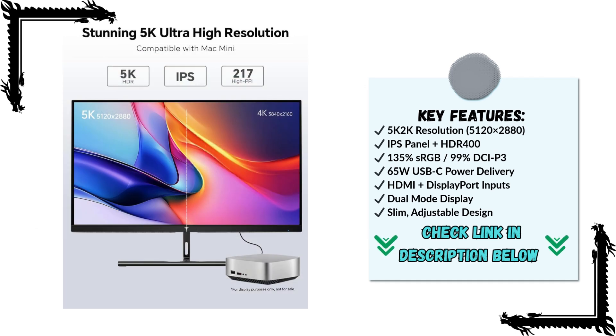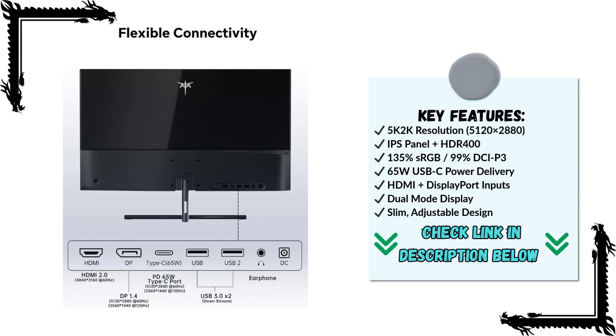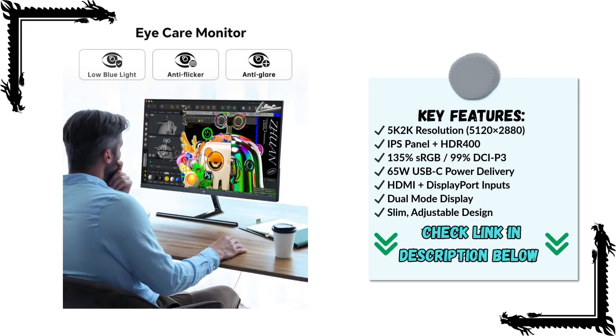The 217 PPI density ensures that everything on the screen is crisp and smooth, while the monitor's ergonomic tilt functionality helps you find the perfect viewing angle. The design is clean and minimalistic, with thin bezels that make it easy to pair with other monitors for a multi-display setup. This makes it a great choice for content creators, developers, or anyone who likes an expansive, immersive workspace.